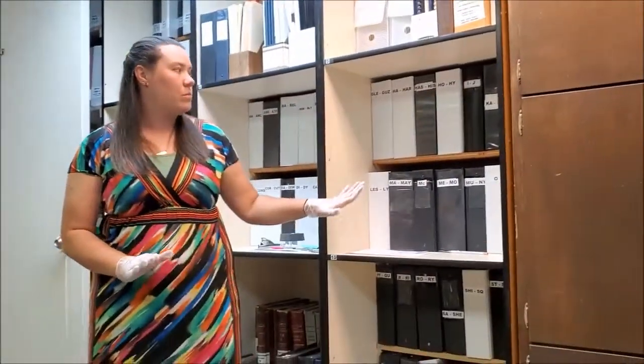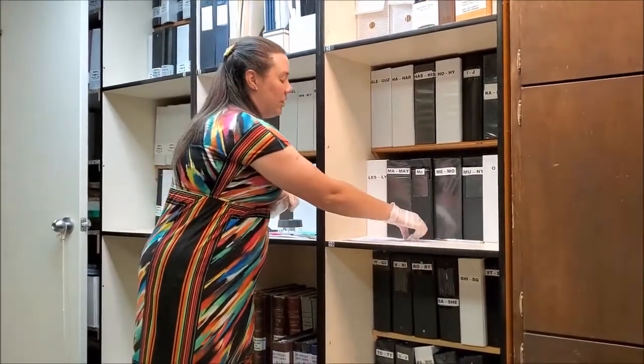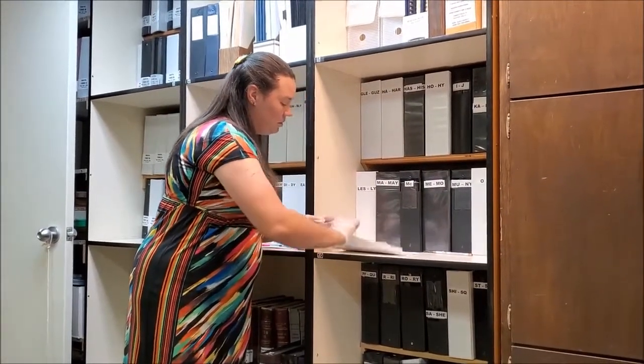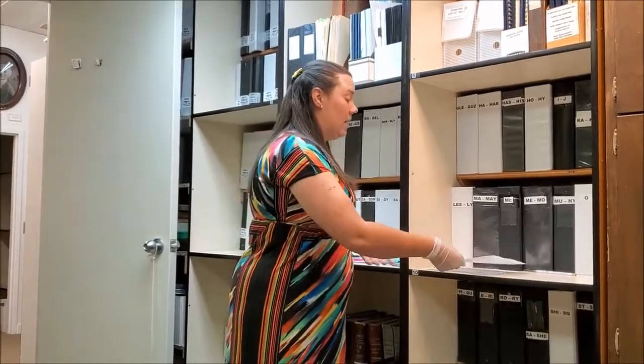We also have binders and books where we save obituaries. An obituary is a story printed in the newspaper that often includes a picture and tells the story of a person who has unfortunately passed away. The newspaper prints that story to tell what their life was so that their family and friends can learn something about them.